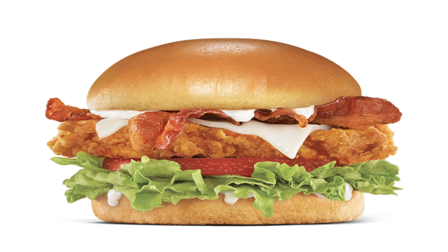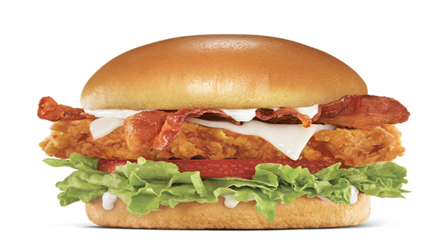Last but not least, we're going to be trying their bacon and Swiss hand-breaded chicken sandwich — mayonnaise, bacon, Swiss cheese, green leaf lettuce, and tomato. They also have chicken tenders, but we're not going to try those today. We're focused on the sandwiches. Let's head to Carl's Jr. and order these bad boys.